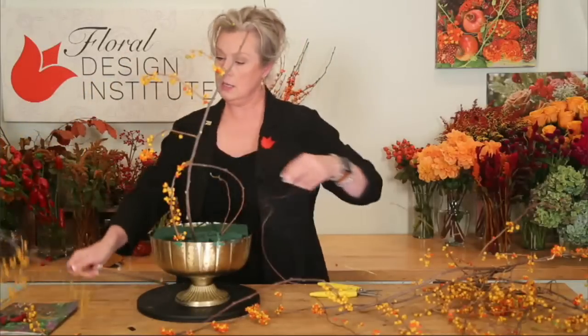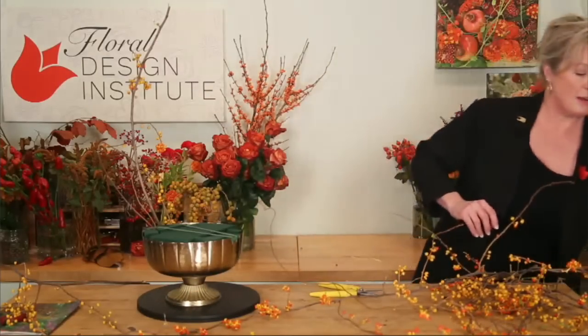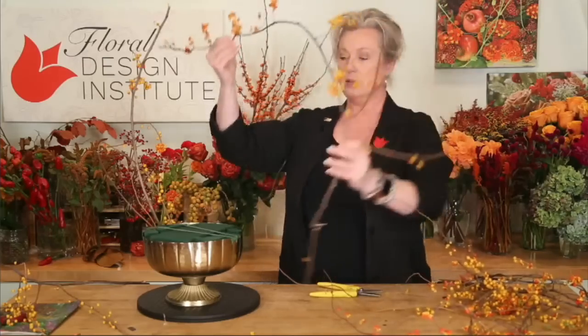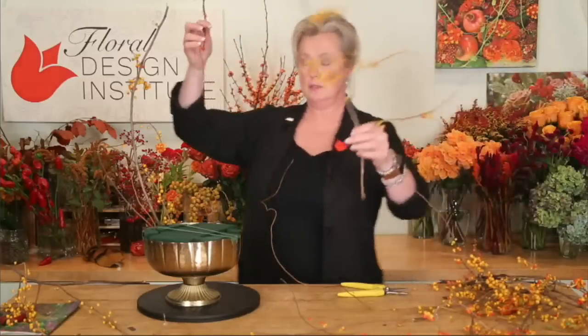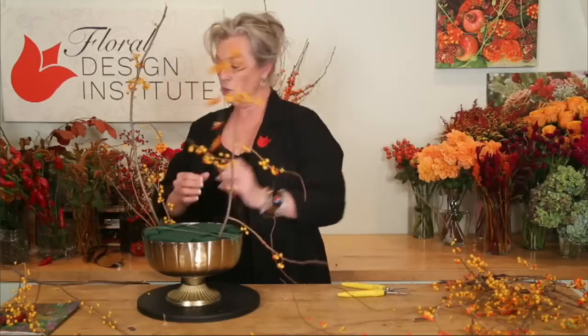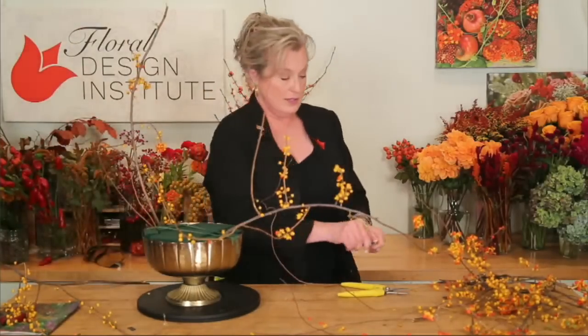I'm looking for materials that will give me some framing in my design — and with framing, like a picture frame, I'm giving it a little closure on each side, a way to add movement into the piece and maybe a little more energy. A wired wood pick is going to be fabulous here — and I spy one right there.